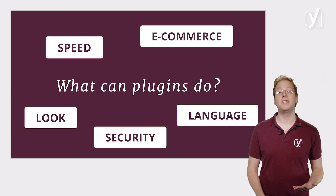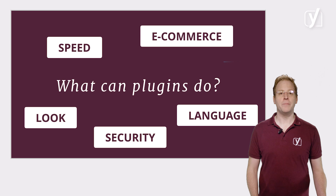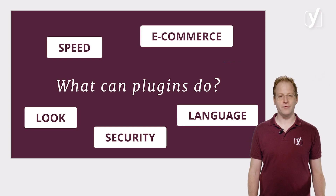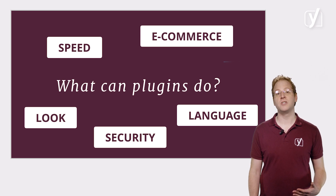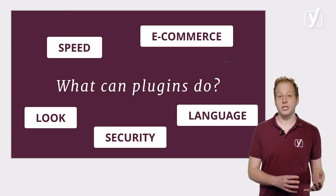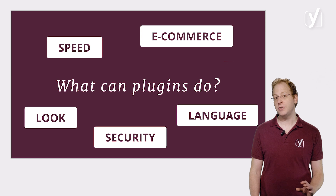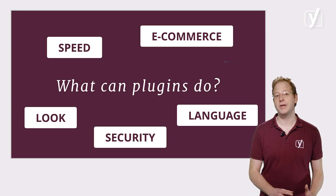There are also plugins that help you speed up your website, for example. They may store data in a cache, which makes sure that pages load faster for returning visitors. Or they make your files smaller so that they load more quickly. Other plugins may filter out spam comments so that you don't have to, or secure your website from malicious software with things like firewalls or security improvements on top of the default login system.